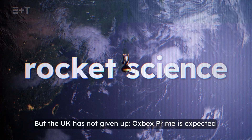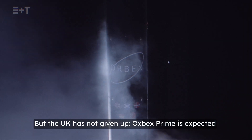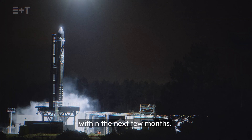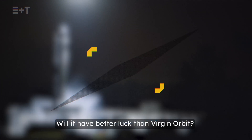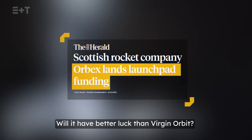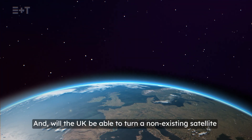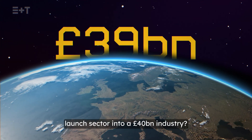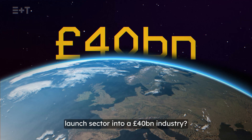But the UK has not given up. Orbex Prime is expected to host the first vertical launch from British soil within the next few months. Will it have better luck than Virgin Orbit? And will the UK be able to turn a non-existing satellite launch sector into a £40 billion industry?